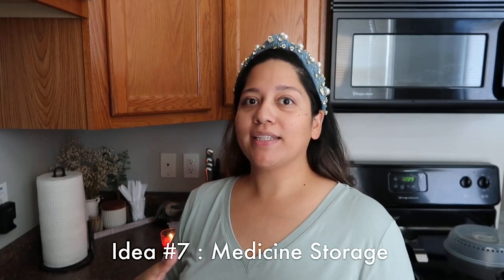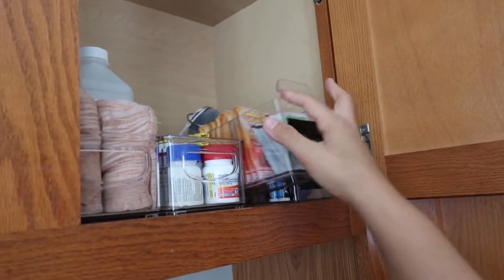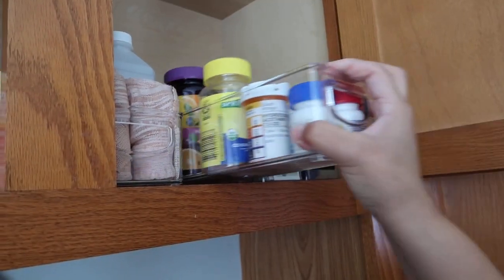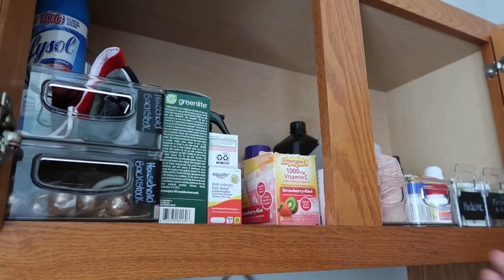If you lack a medicine cabinet, find some kind of cabinet that you can use. I use the space above our sink — I have household back stock on one side and all of our medicine on the other. These little slide-in bins are so great — they hold first aid stuff, vitamins, thermometer, medicine, alcohol, hydrogen peroxide, and wraps. If you lack space for medicine or household back stock, take advantage of those random cabinets above your sink or above your refrigerator. Use high cabinets for things you don't always need but definitely need access to.